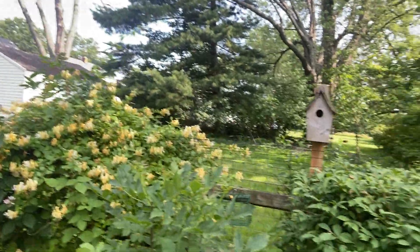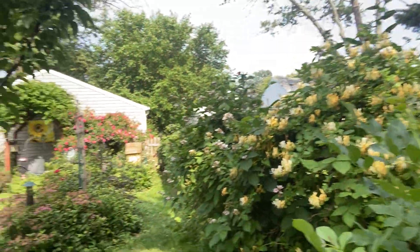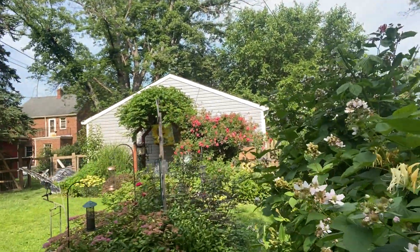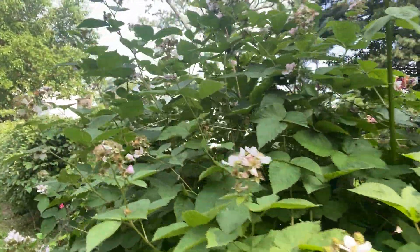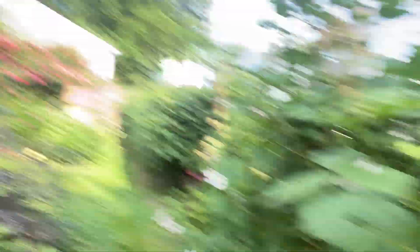We also keep ourselves in plenty of birdhouses. They're big enough for bluebirds, but we find the wrens largely take them over. I have quite a crop of blackberries — they're doing remarkably well this year. Lots of them. Blackberry cobbler is going to be happening.